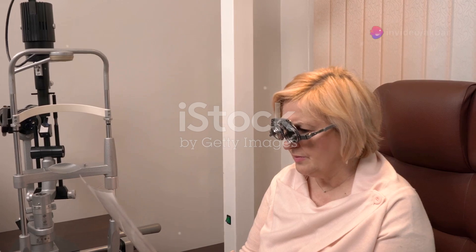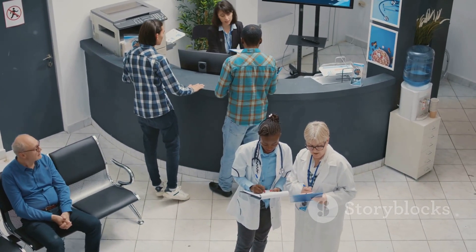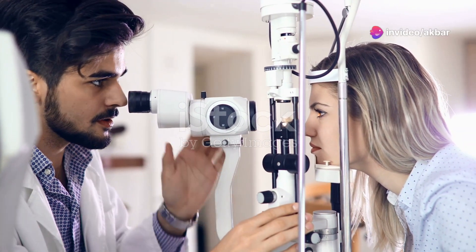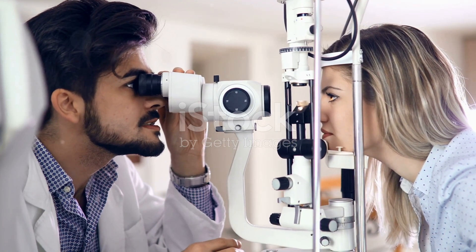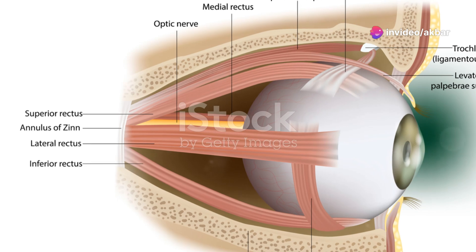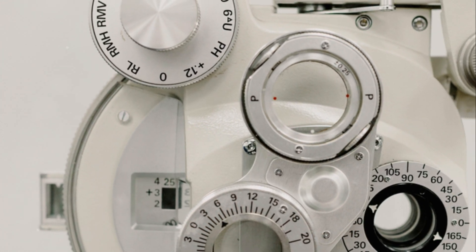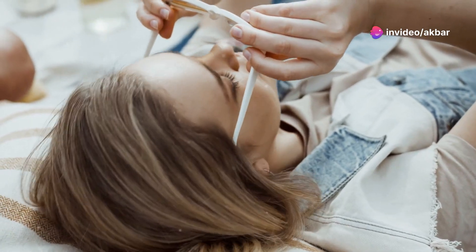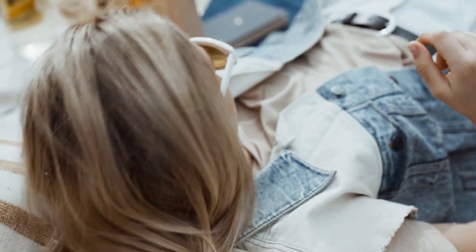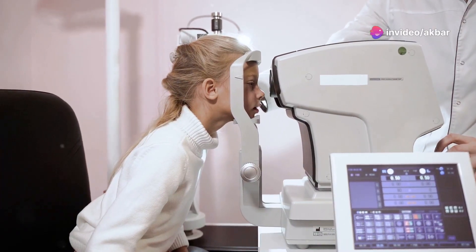Following the administration of cycloplegic drops, a waiting period is necessary to allow the medication to take full effect. This period is essential for the drops to properly paralyse the ciliary muscle responsible for focusing the eye. The duration of the waiting period depends on the type of cycloplegic agent used. For cyclopentolate, the waiting period is typically around 30 to 45 minutes. During this time, the optometrist might engage the patient in conversation, especially if they are a child, to distract them and make the waiting time more pleasant, while also answering any questions.